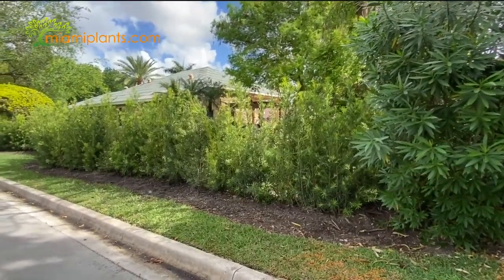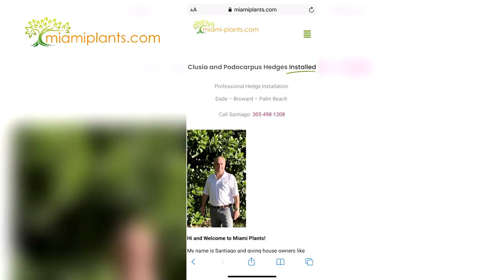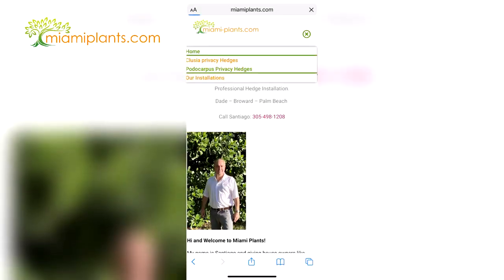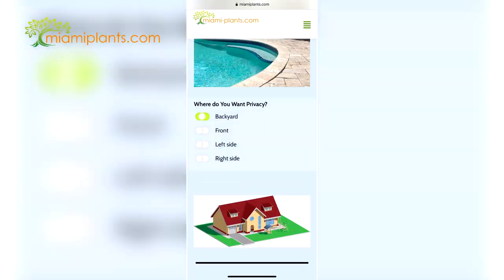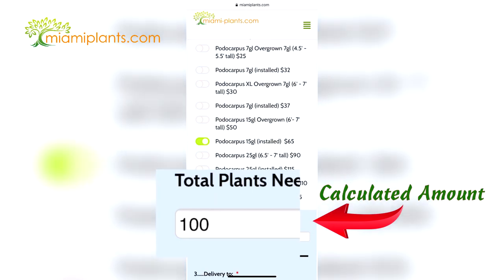Our Clusia and Protocarpus Hedges make it easy for homeowners to enjoy their patios and gardens. And ordering your new hedge is easy too with our plant calculator. Just enter the length of the new hedge, choose the plant size you'd like, and it automatically tells you how many plants you need.